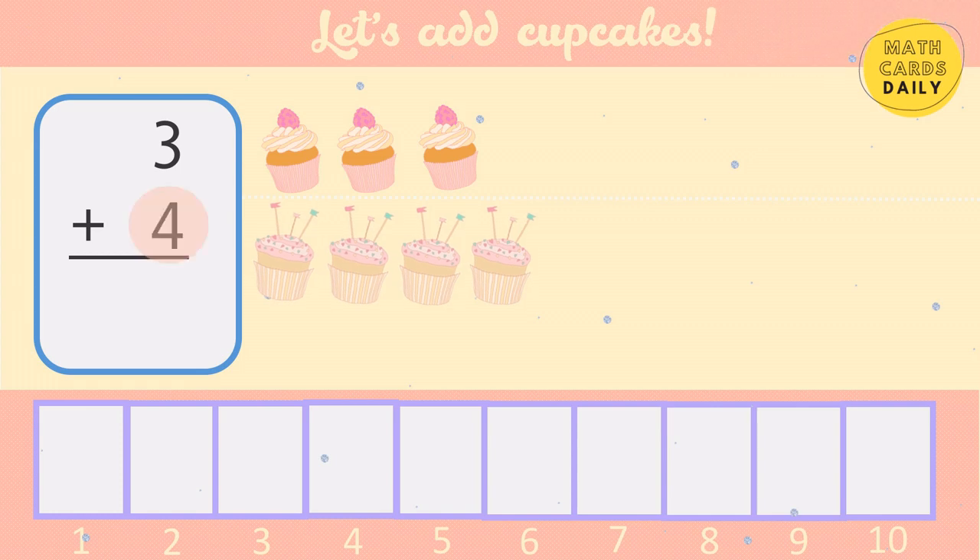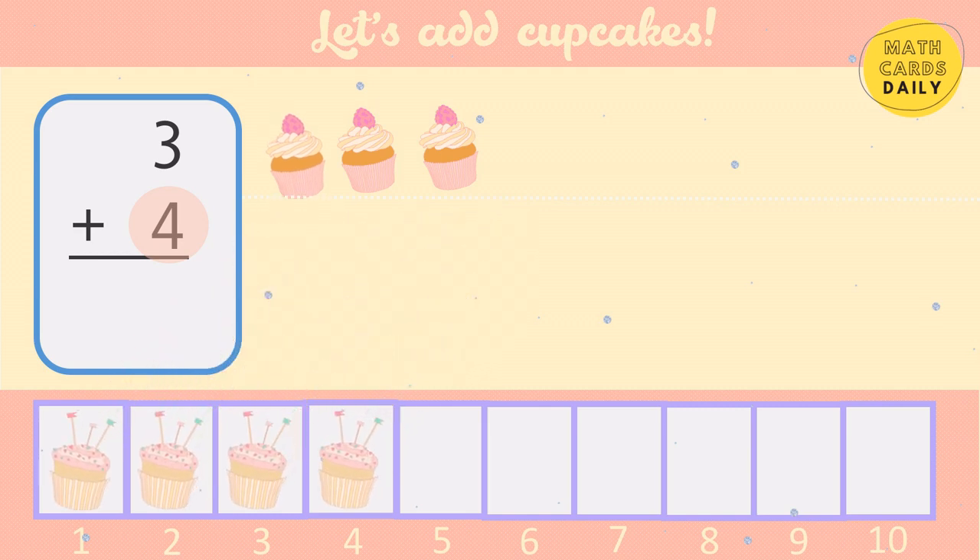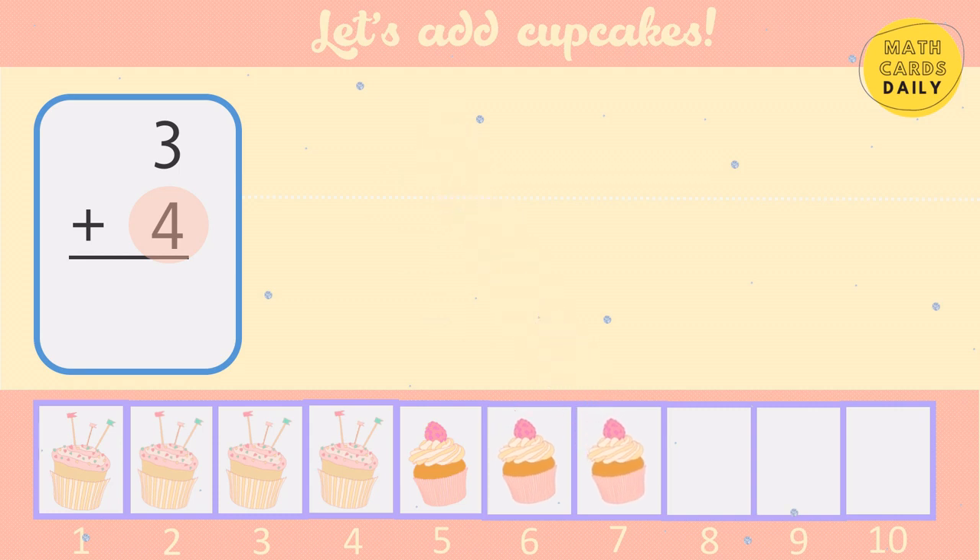Start with the bigger number: 4, 5, 6, 7. 3 plus 4 equals 7.